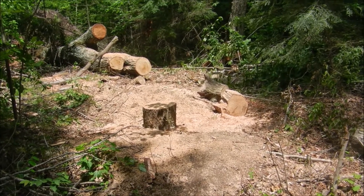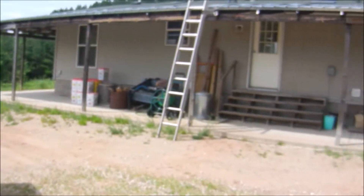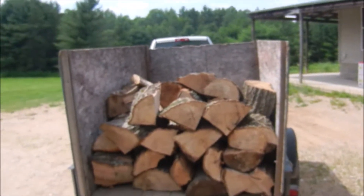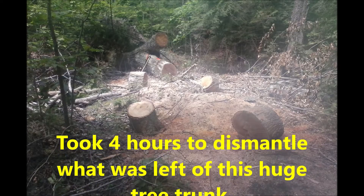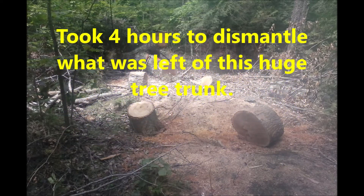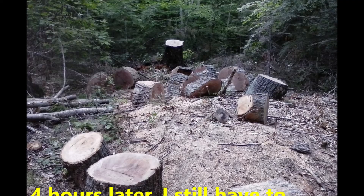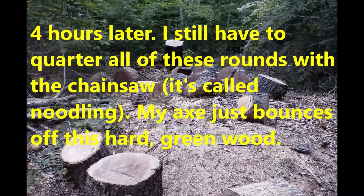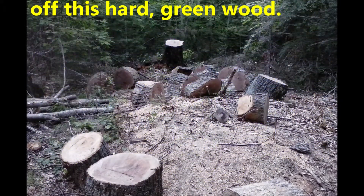Then I'll call it a day. I'm home with a full load, safe and sound. Now all I got to do is unload all this.